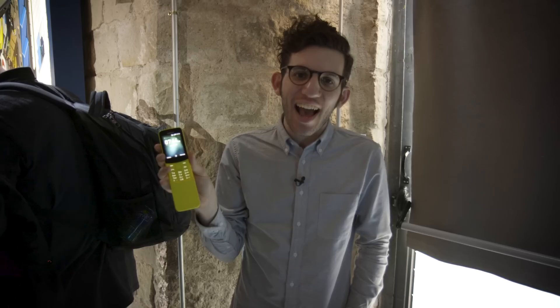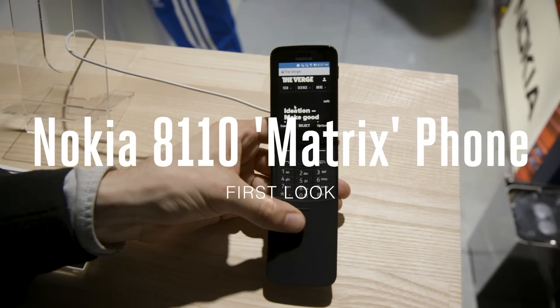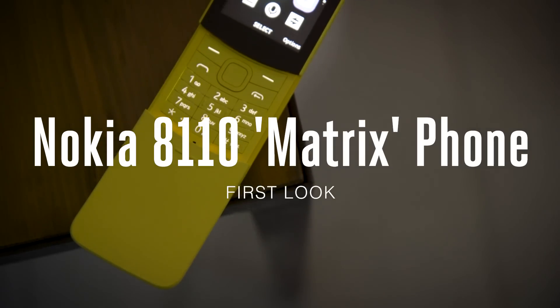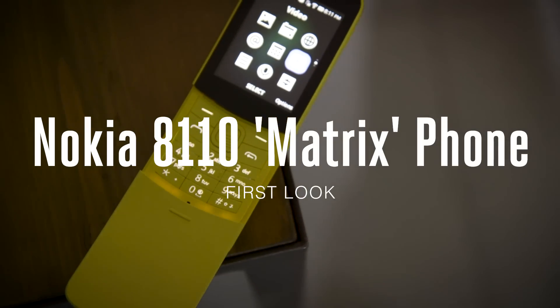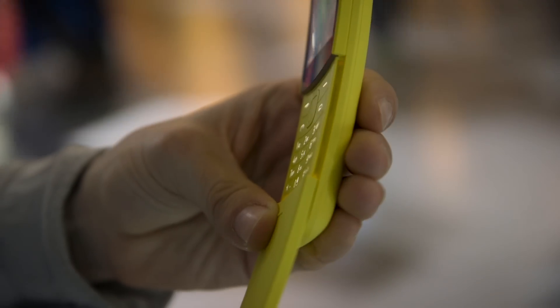Hey, it's Jake from The Verge and we have Nokia's re-released Matrix phone. They have updated the classic phone from the 90s — the slider, the banana phone — for 2018. It now has LTE, it has a larger screen, but otherwise it's pretty much the same form factor.